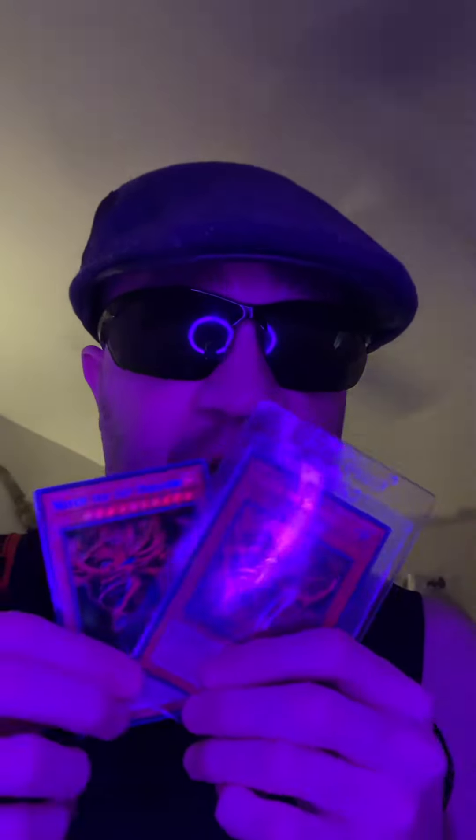This card I'm sending in for grading is the limited edition version of Slifer the Sky Dragon, not the first edition version. Although that card could also be a good grade too — by CGC, Beckett, PSA, you name it.